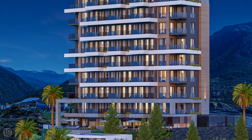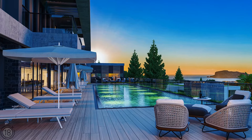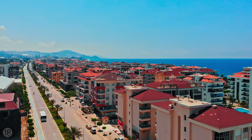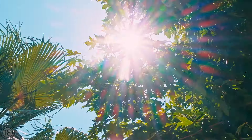Construction will begin in summer of this year, and the complex will be completed in December of 2023. Castel is an excellent choice for those who love peace and quiet, but at the same time prefer the convenience and benefits of living in a big city.